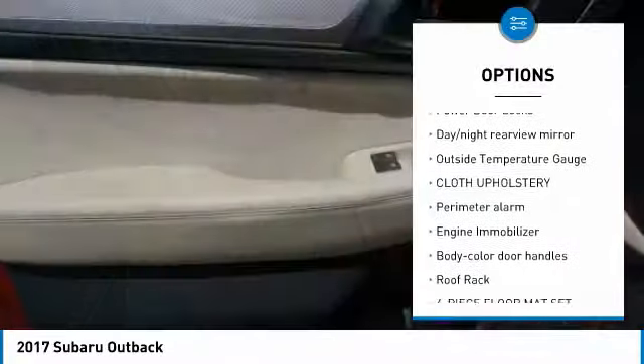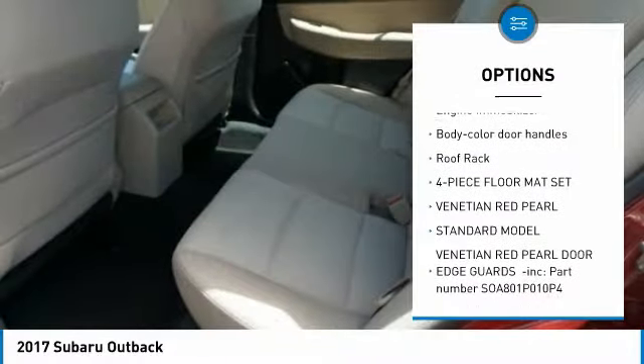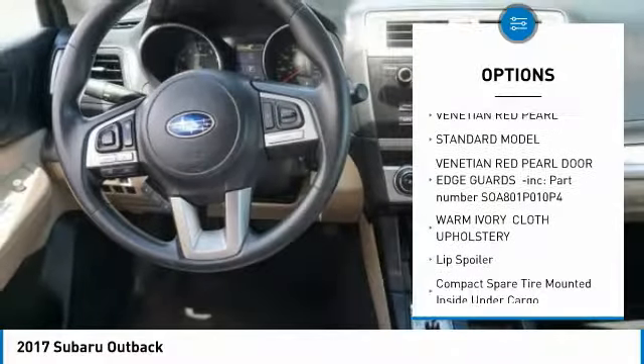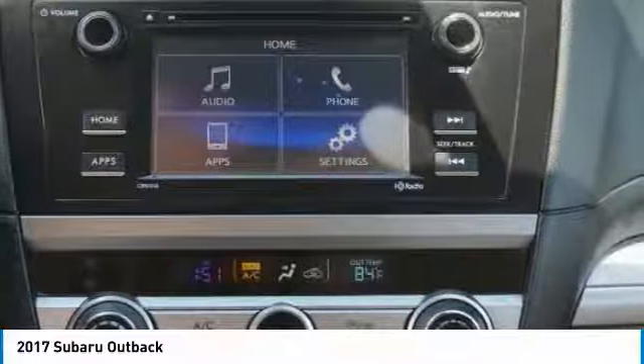Trip computer, power door locks, day-night rear-view mirror, outside temperature gauge, cloth upholstery, perimeter alarm, engine immobilizer, body color door handles, roof rack, four-piece floor mat set.